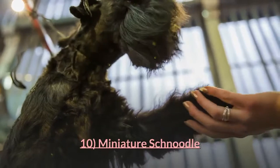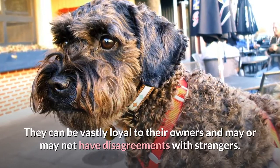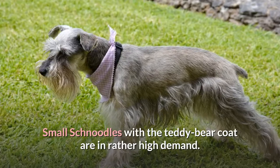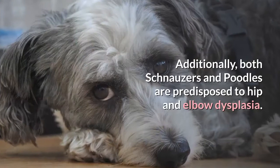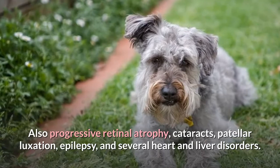10. Miniature Schnoodle. A miniature Schnoodle is a miniature Schnauzer crossed with a miniature poodle. This mix may grow to between 10 and 20 pounds. They can be vastly loyal to their owners and may or may not have disagreements with strangers. Small Schnoodles with the teddy bear coat are in high demand, as pups could inherit the poodle's curls or the Schnauzer's wiry coat. Health issues include hip and elbow dysplasia, progressive retinal atrophy, cataracts, patellar luxation, epilepsy, and several heart and liver disorders. The miniature Schnoodle has a lifespan of 10 to 18 years.